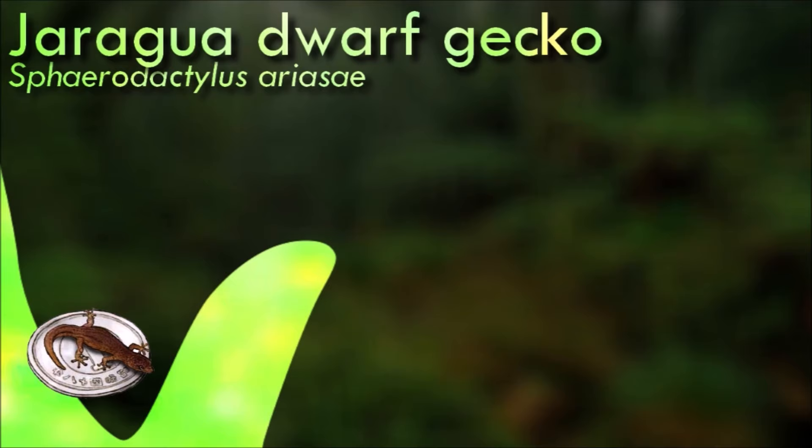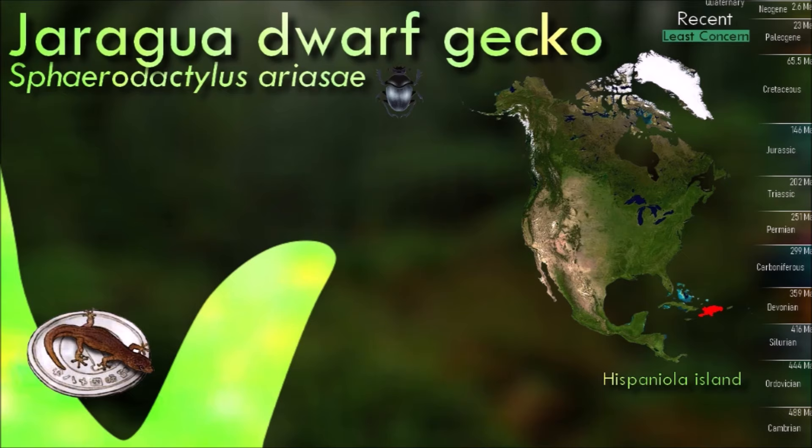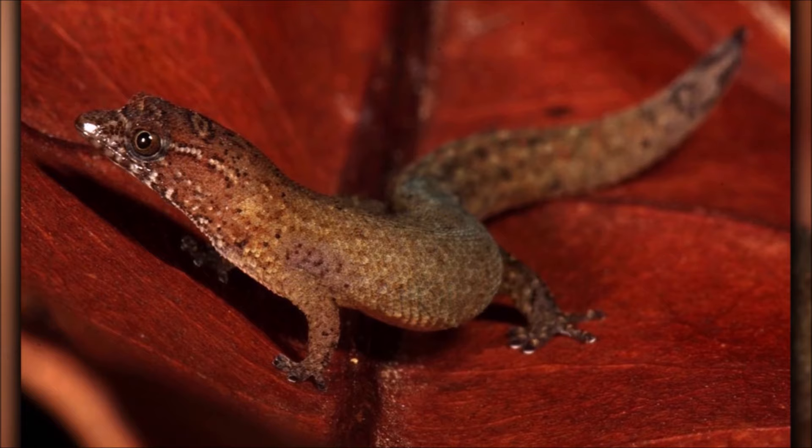The Jaragua dwarf gecko is the world's smallest known reptile. It measures 1.8 centimeters from the snout to the base of the tail and can fit on a U.S. 25-cent coin. Its preferred natural habitat is the leaf litter of the forest floor of dry forests with limestone substratum. They are distinguished from other geckota by their small size, their round eye pupils and by each digit terminating in a single, round adhesive scale, from which their name is derived.